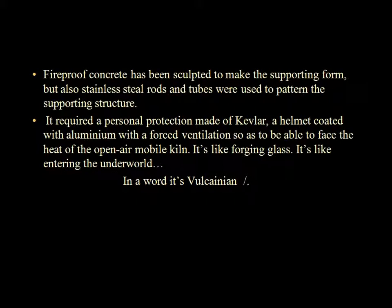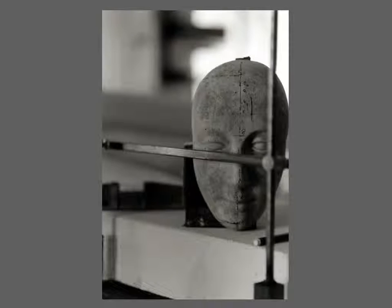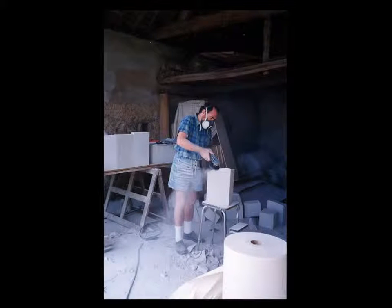La réalisation du métamorphose : c'est du béton réfractaire à sculpter pour la forme support, mais encore des tiges, des tubes inox pour le rythme et la structure porteuse. C'est 8 brûleurs de 90 kW chacun afin de modeler ce voile de verre de 3 mètres de hauteur par 1 mètre. C'est 80 kg de propane consommé en moins de 25 minutes de thermoformage, ceci à l'aide d'outils métalliques ainsi que la mise en couleur tel un peintre, tout cela à une température dépassant les 1000 degrés.